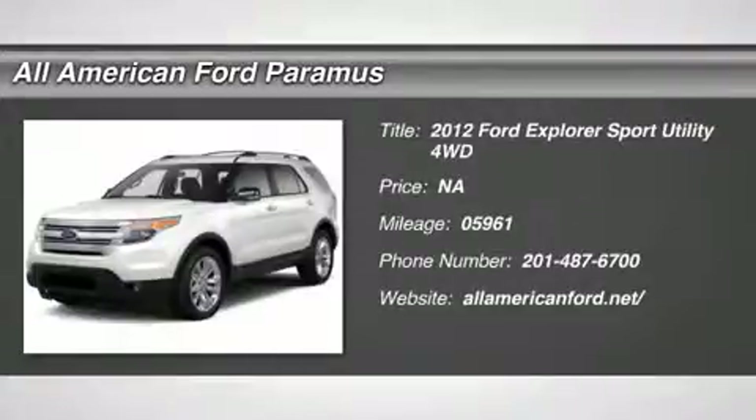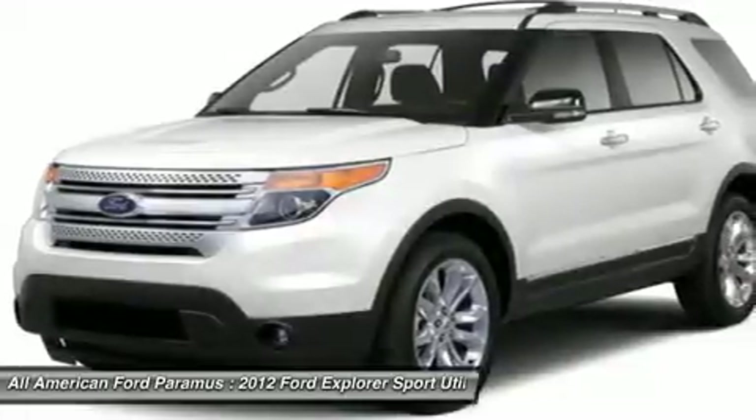2012 Explorer. You've got a lot of capabilities to call on in a Ford Explorer. Don't underestimate your choices.